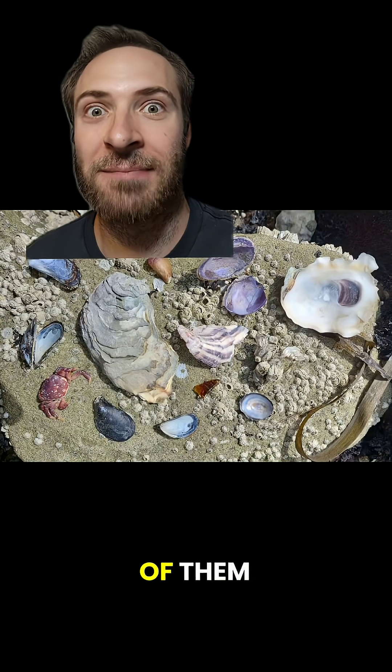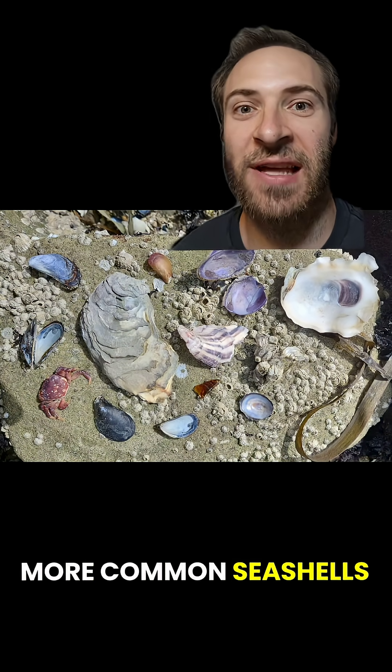Seashells are amazing. I can't get enough of them. Here are five more common seashells that everyone should know.